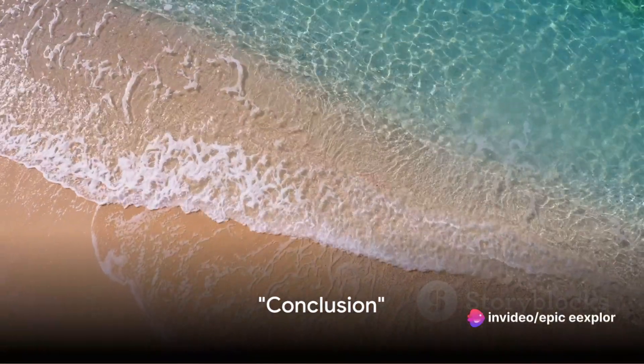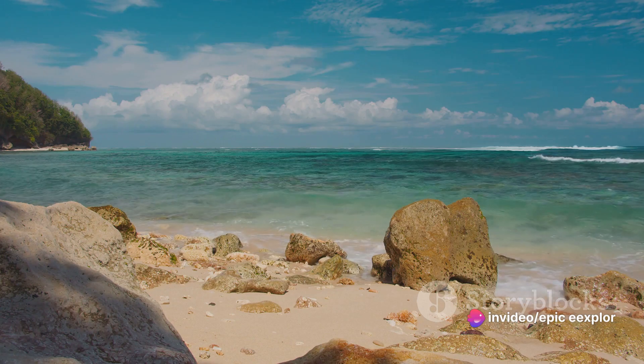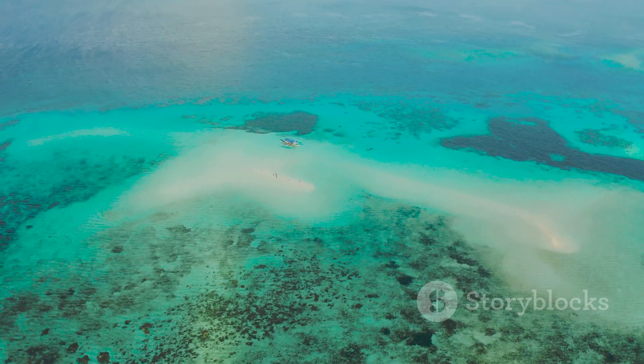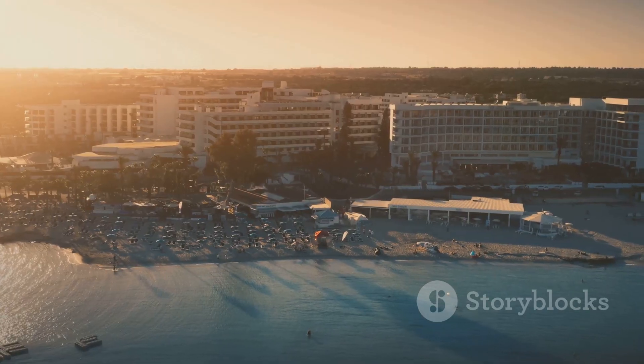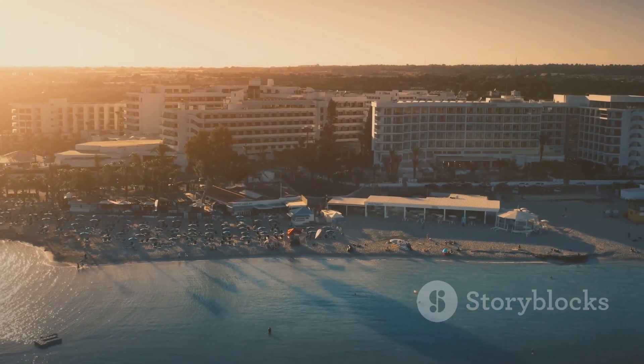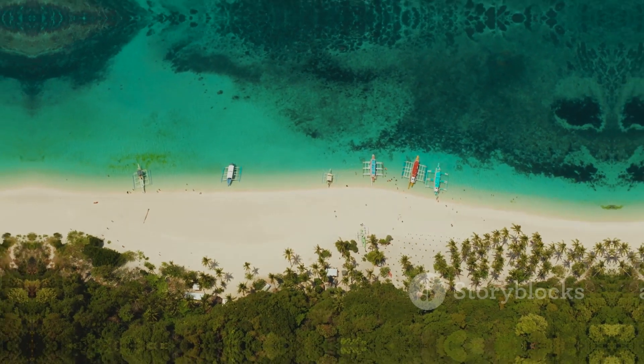A journey to Pink Sands Beach is a journey to a world of sheer beauty and unforgettable experiences. We've explored its allure, the range of activities, and shared practical tips for your visit. So, pack your bags, bring your adventurous spirit, and get ready to be mesmerized by the enchanting Pink Sands Beach, Bahamas.